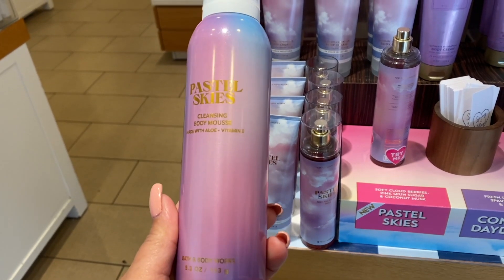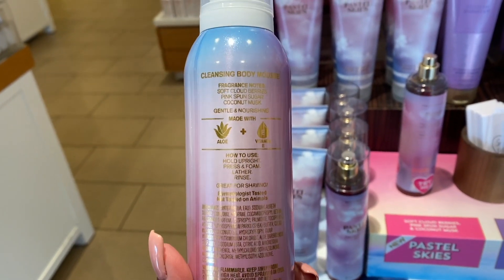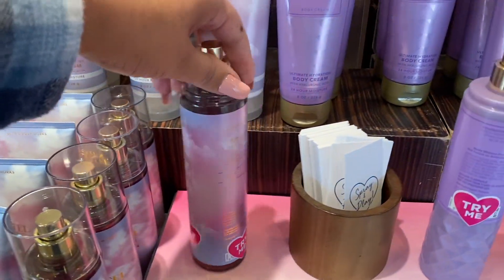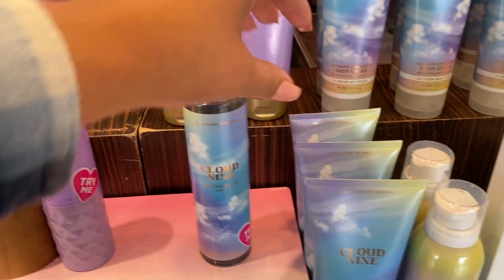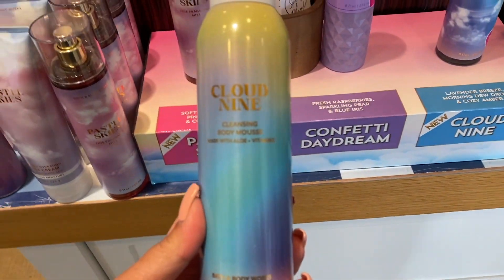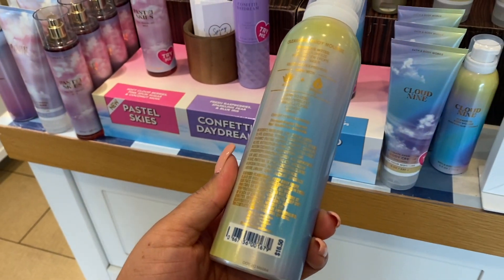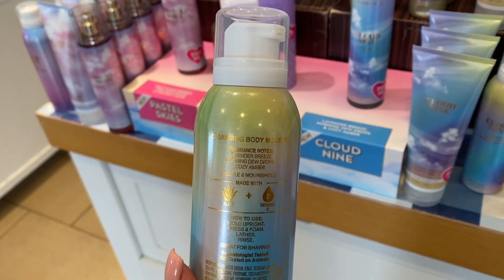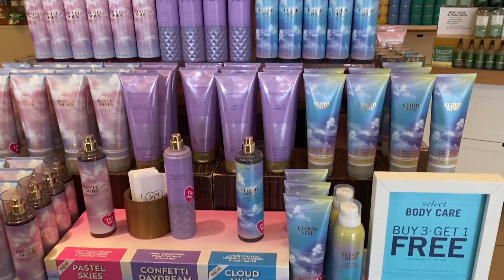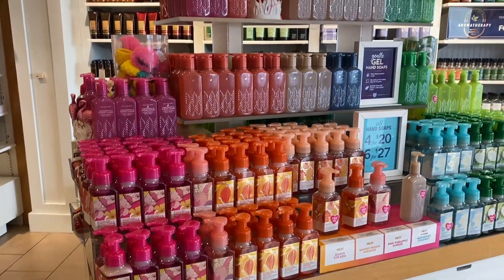Pastel Skies — we finally have it in my store. I had been seeing this all over Instagram. It's $16.50 and it is the Cleansing Body Mousse. I love, love the packaging. But I am not into the Cleansing Body Mousses — even at the drugstore I've tried them and they're just not for me. I don't like them even as shaving creams or mousse. I like to use the oils. If you guys want to try it, let me know how it goes, but I love the packaging. I'd probably buy it just for that, but knowing I'll never use it, I'm not going to.